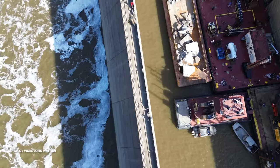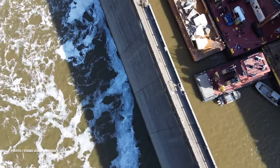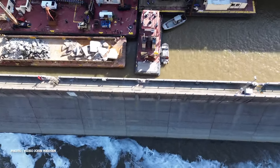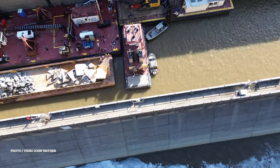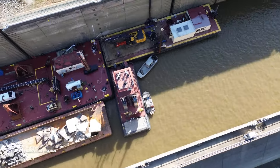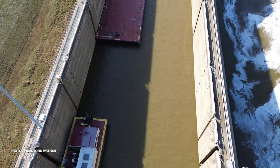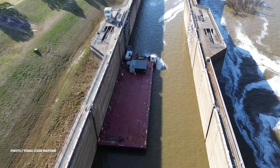Once all the debris is pushed out of the way by this small fleet of boats, hopefully they'll be able to get some concrete in by next week or so. All in all, the project is slated to take several months, so I'll be going back down to bring you more reports in the future.